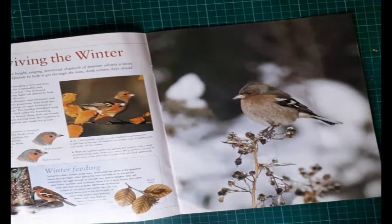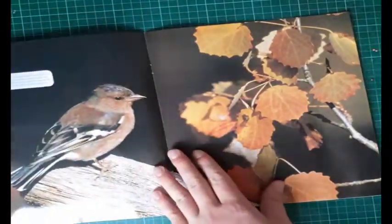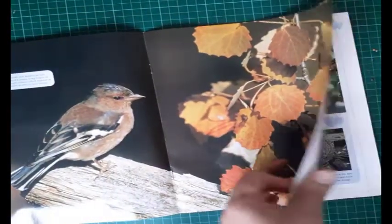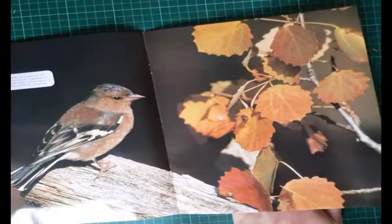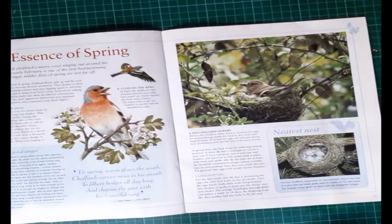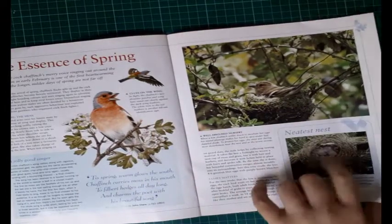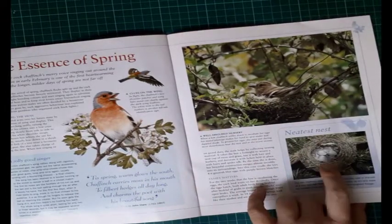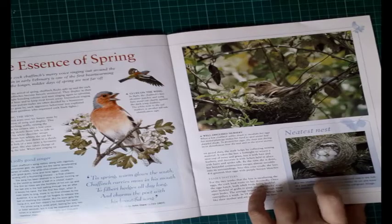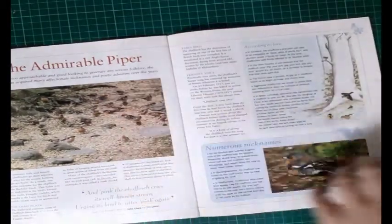There's a gorgeous poster in here and it looks like this collection comes with a lot of posters, which is great because I cut them out and laminate them. Then we've got 'The Essence of Spring' and a really cool neatest nest section — just think that a bird makes that, it's absolutely incredible.